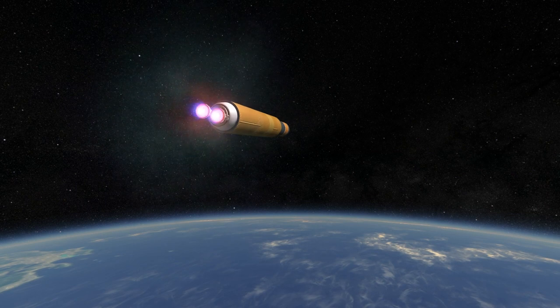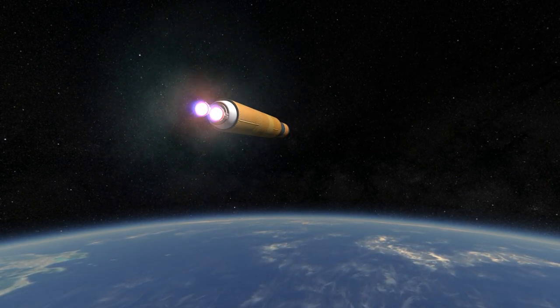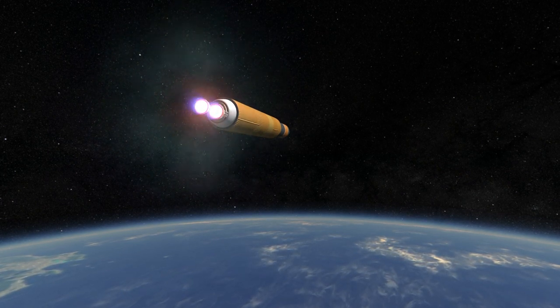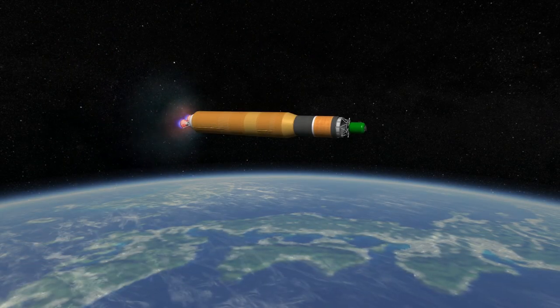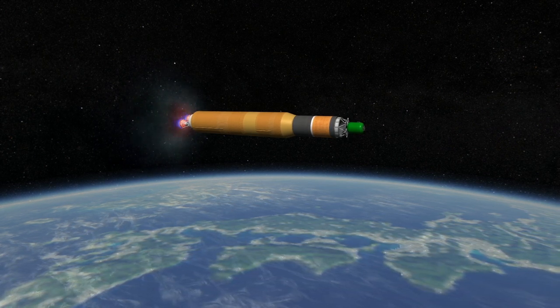The H-2B is very different from the H-2A, which bears little resemblance to the H-2. The H-2A has only one core engine, while the H-2B has two. The H-2A has a core stage diameter of 4 meters, while the H-2B has 5.2 meters.